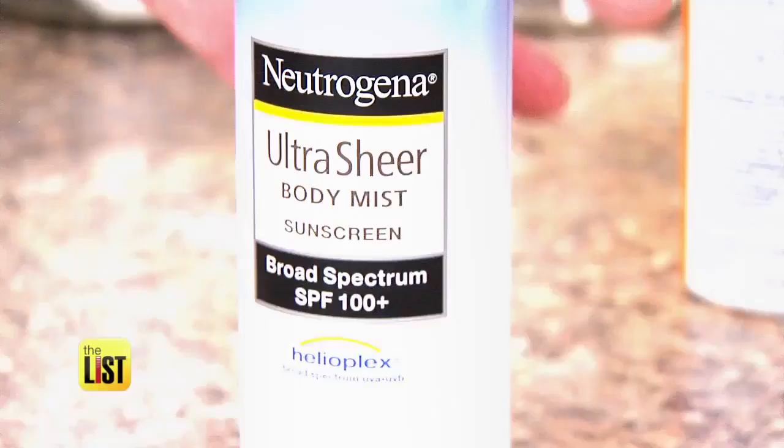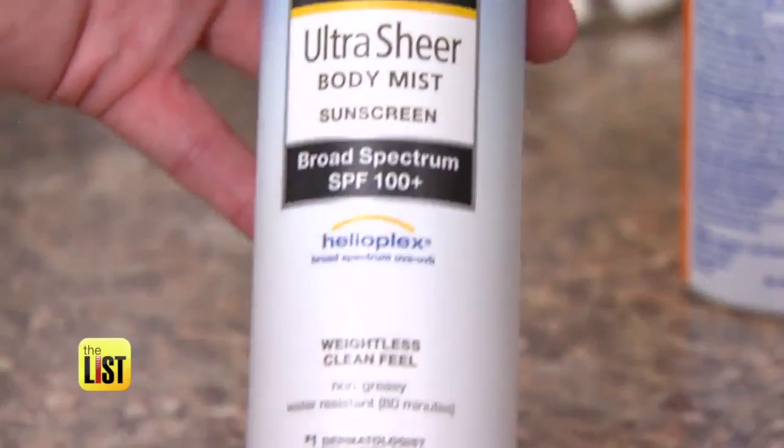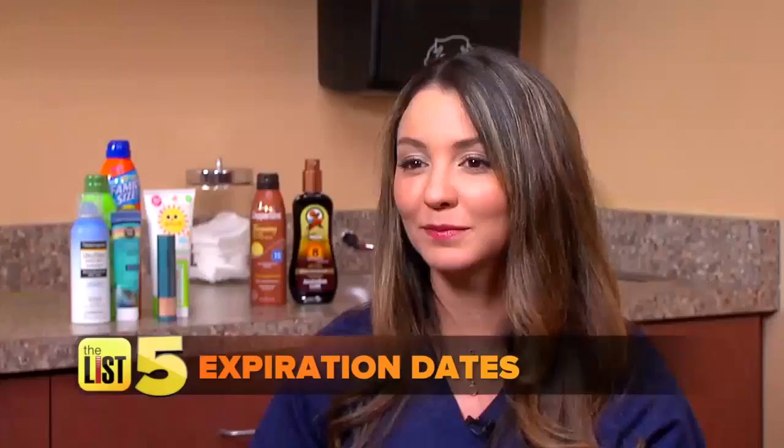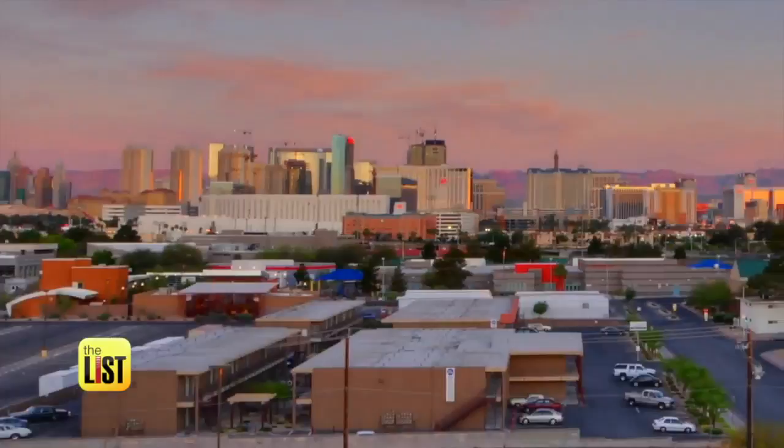Finally, sunscreen does have an expiration date, so make sure you check the label. If it doesn't have one, open it up, write the date on the bottle, and throw it away after three years. But really, if you're using enough sunscreen, it shouldn't last three years. And don't let those clouds fool you — UV rays are still penetrating the surface, so treat every day like a sunny day and wear your sunscreen.